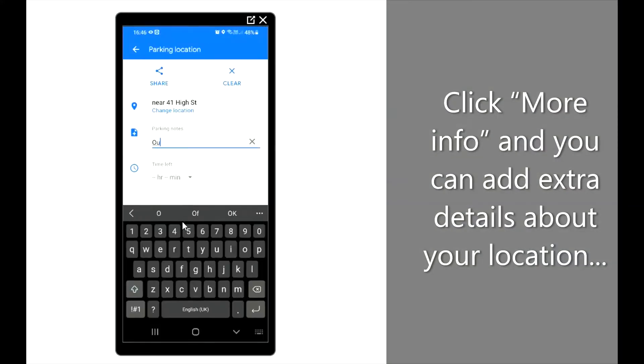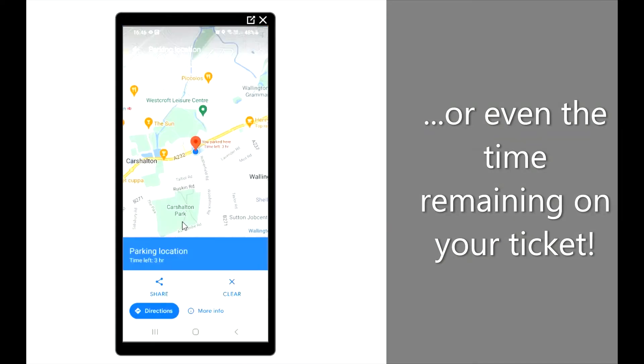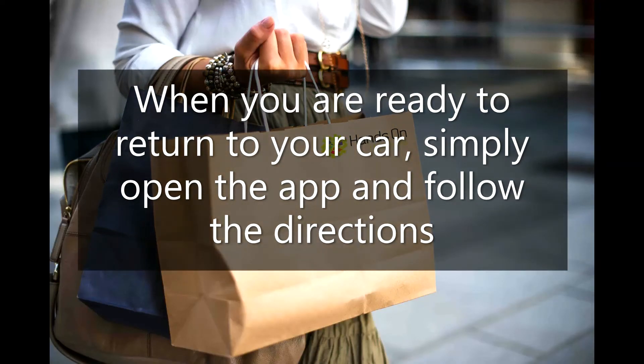Click more info and you can add extra details about your location, or even the time remaining on your ticket. When you are ready to return to your car, simply open the app and follow the directions.